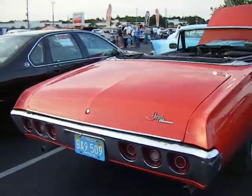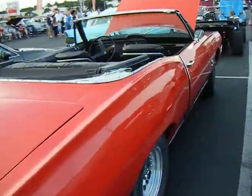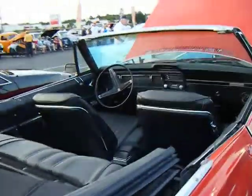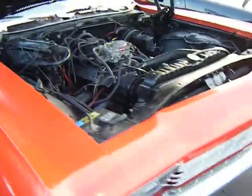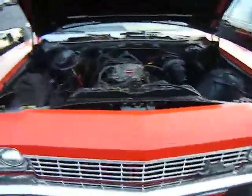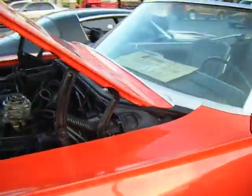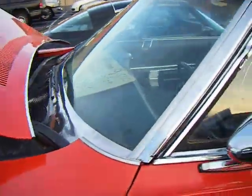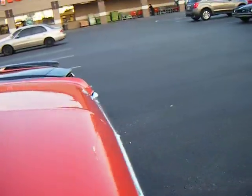Here's an Impala convertible — Super Sport, SS Impala convertible. Look at this car, beautiful. No air cleaner though — that's not smart. This is for sale for $9,500 or best offer. Impala SS convertible.